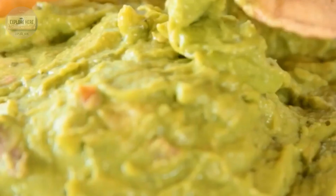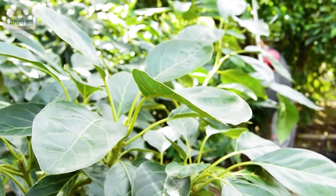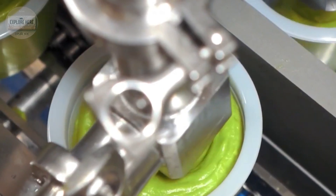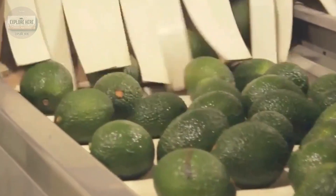In a matter of seconds, fresh avocados are chopped and frozen at 0.4 degrees Fahrenheit or below, instantly stopping oxidation. Thanks to this advanced technology, frozen avocados can stay fresh for up to 12 months without any preservatives.